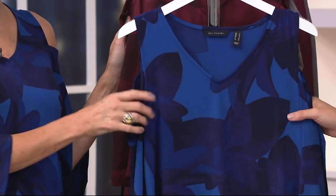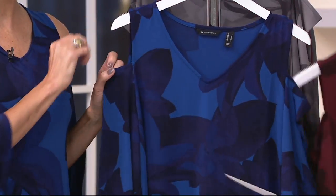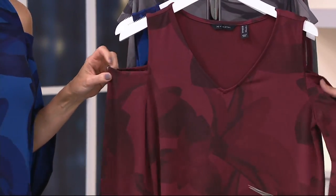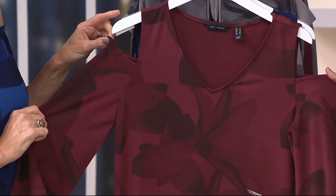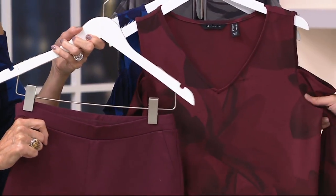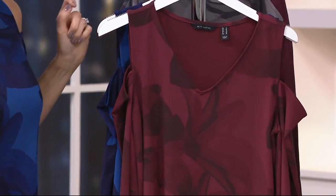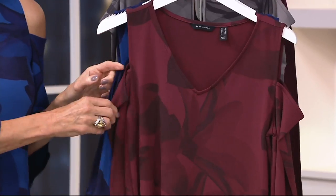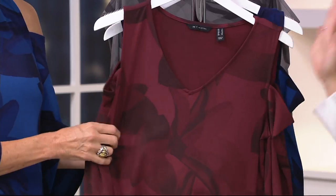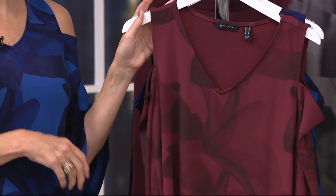A few shades of blue are built in — very tonal. Here it is in the Cabernet. Can you not just see this at Thanksgiving? Don't forget those Bordeaux pants we have — what an outfit that would be. And if you get mashed potatoes on it, it's washing machine and dryer safe with high spandex content. Even though we talk about it as a blouse and it might feel special occasion, it's not — you just treat it like your favorite tee.